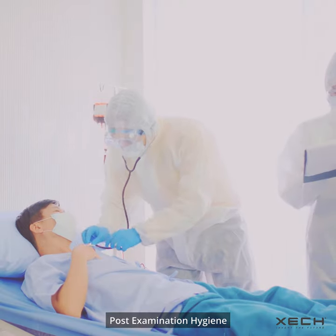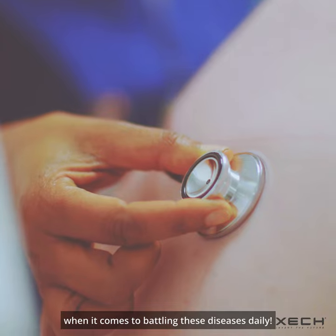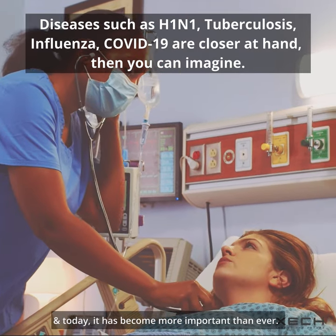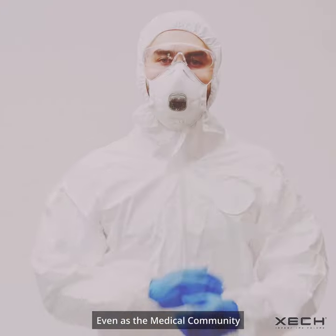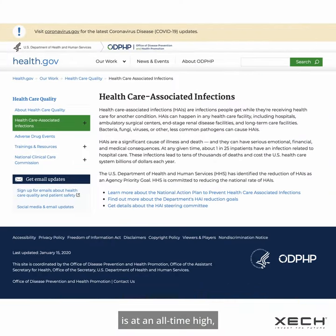Did you know post-examination hygiene has always been the need of the hour when it comes to battling these diseases daily, and today it has become more important than ever. Even as the medical community ensures PEH efficiency is at an all-time high,